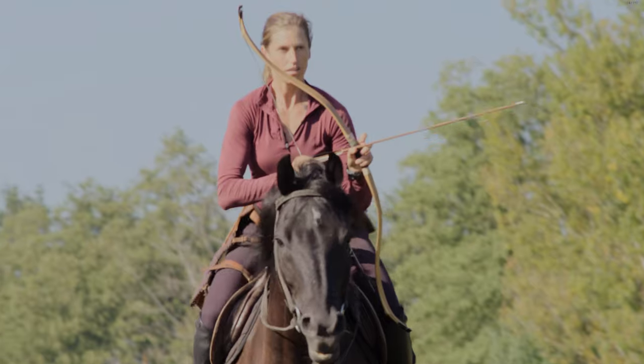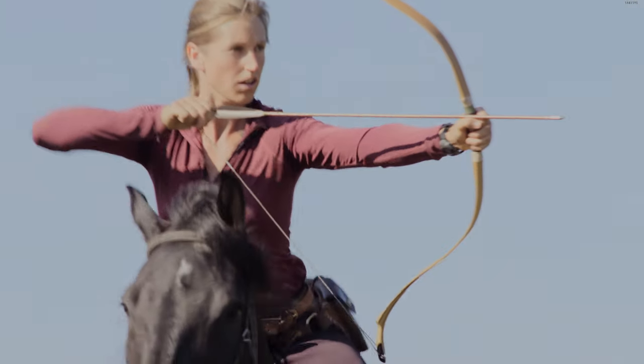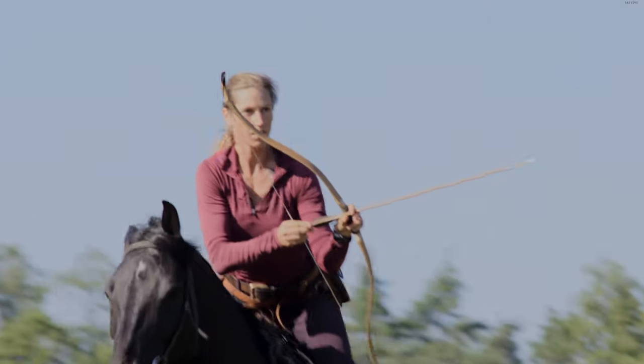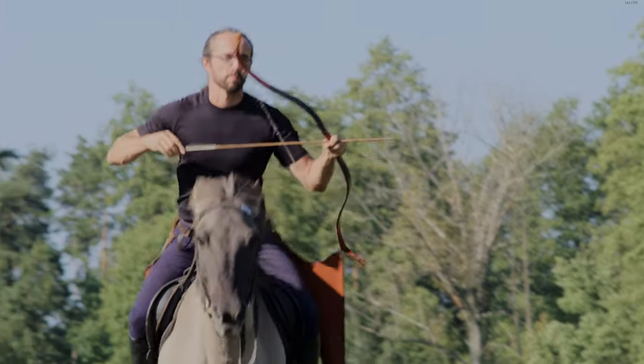With the thumb draw, the arrow is placed on the right-hand side of the bow, and so taking an arrow from the quiver and onto the string was extremely efficient, allowing horse archers to shoot in rapid succession.